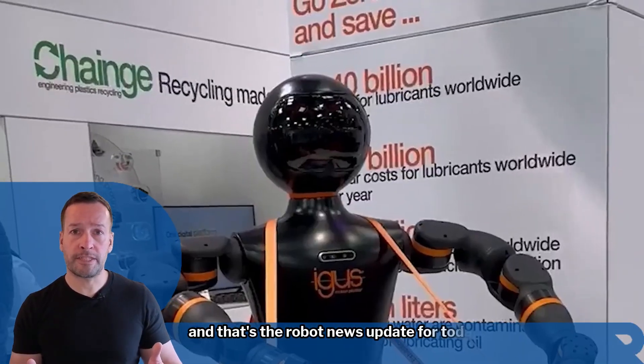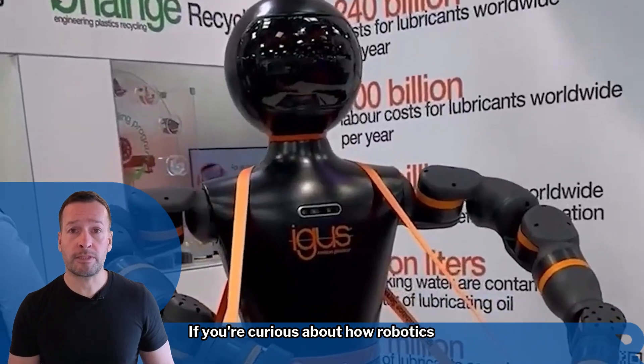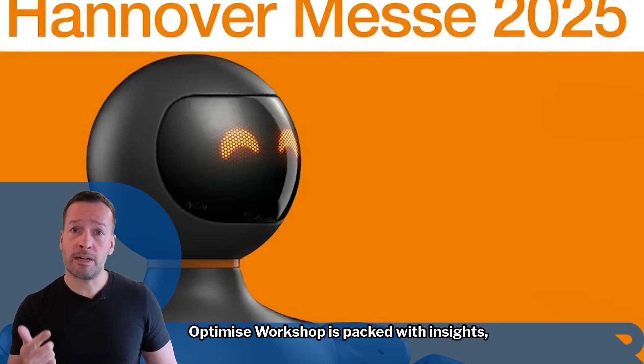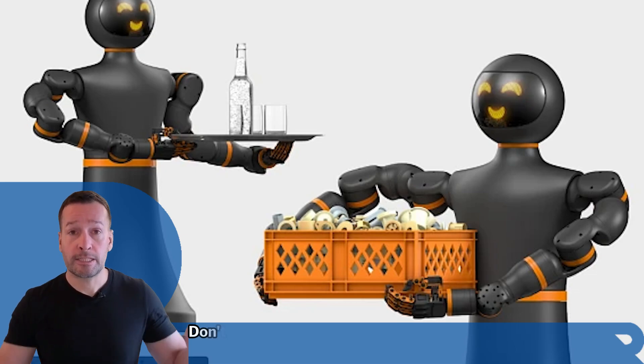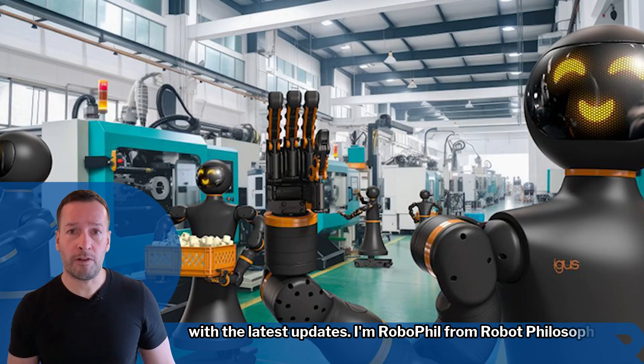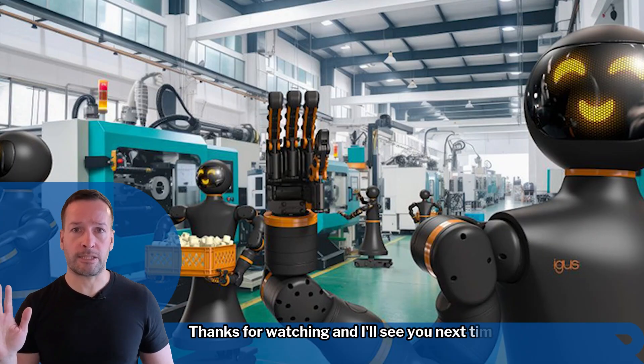And that's your robot news update for today. If you're curious about how robotics can transform your business, join me for my weekly live Robot Optimise Workshop — it's packed with insights, trends and practical tips. Don't forget to subscribe to stay in the loop with the latest updates. I'm RoboPhil from Robot Philosophy, thanks for watching and I'll see you next time.